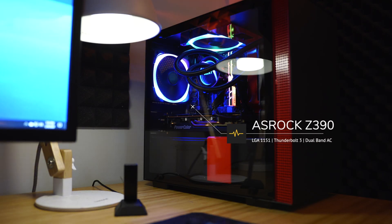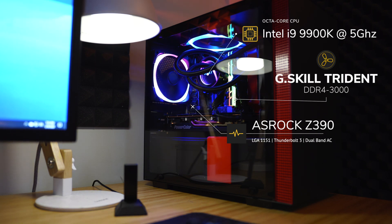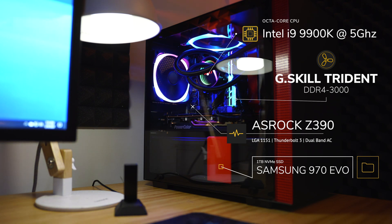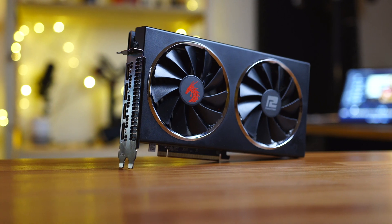Before we jump into the benchmarking results for Final Cut Pro and DaVinci Resolve — which will heavily be done in macOS — I wanted to show the raw performance of the 5600 XT, so I installed it in my test system and ran it in Windows. The system is an ASRock Z390 motherboard paired with an Intel i9-9900K overclocked to 5GHz, G.Skill Trident DDR4 3000 RAM, a Samsung 970 EVO 1TB NVMe SSD, and of course the AMD RX 5600 XT.